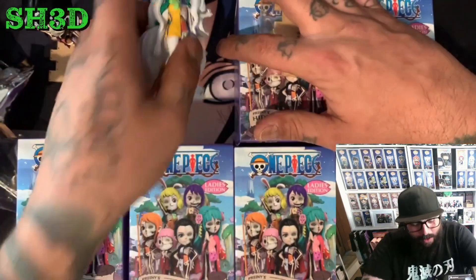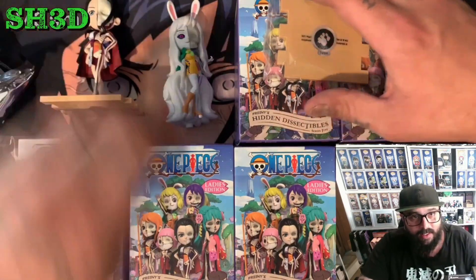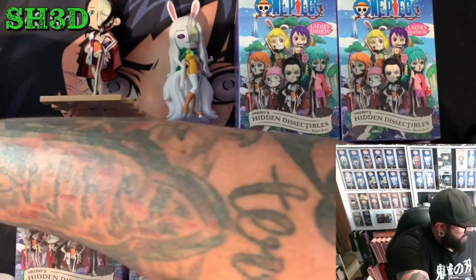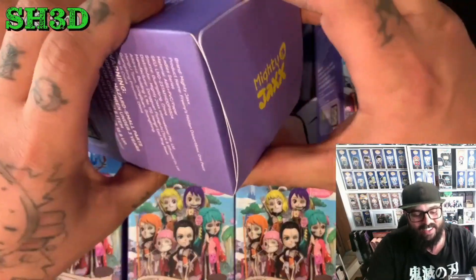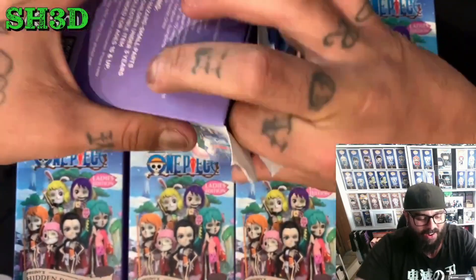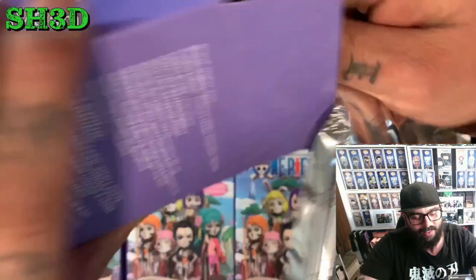Holy crap! I'm gonna lay these down here so we can actually still see them. So we got Nico Robin, we've got Carrot the rare version — the second one I ever opened — and we pulled the rare. Let's freaking go, oh my god!